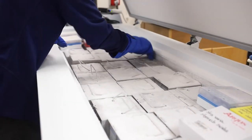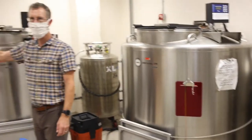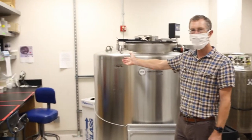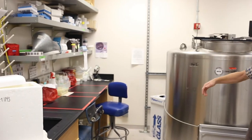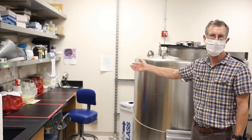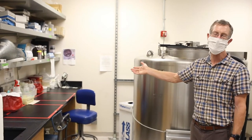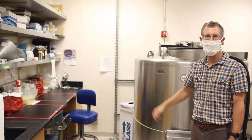We also have a working minus-80 freezer, and a workbench over here for student workers. Every semester we have student workers who work on tissue loans or subsampling tissues for research by MVZ graduate students, staff, and faculty.